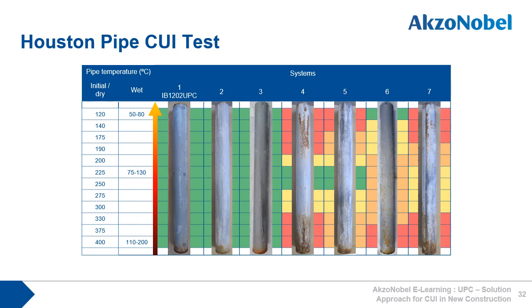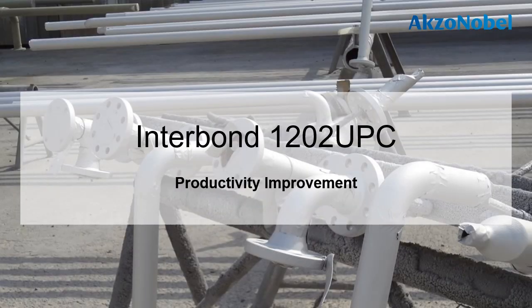This test was configured to ensure coated pipes were exposed to a temperature range from 50 to 200 degrees C, as you can see in the pipe temperature wet column in the table, and so covered off the critical CUI zone. The seven coating systems used in the previous tests were then subjected to the Houston pipe test. Only 1202 UPC and coatings 2 and 3 showed no coating defects whatsoever, whereas all four of the single-pack coatings showed varying degrees of corrosion, highlighting their unsuitability for CUI protection.